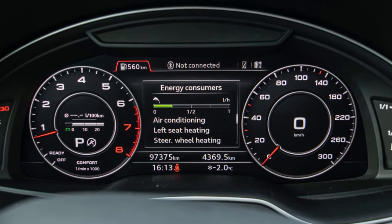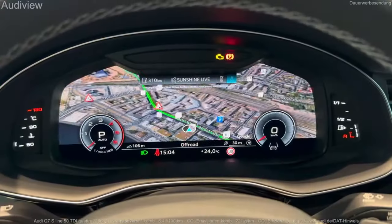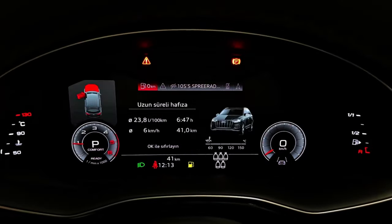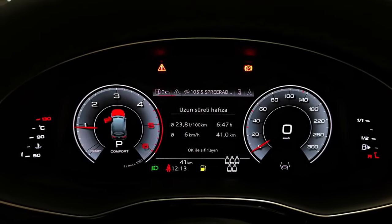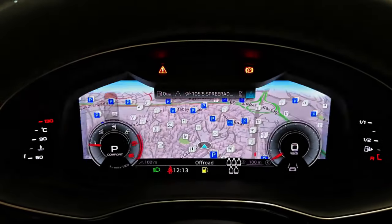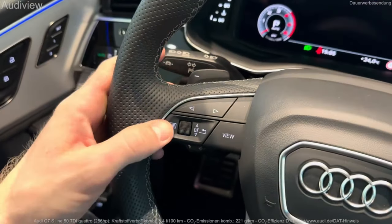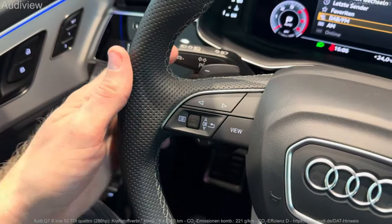You can have it set up to show audio, phone book, and/or trip computer information, as well as having the sat-nav appear as a nearly full-screen display. The Virtual Cockpit also allows you to change the sizes of the dials, and it can be configured to look like traditional dials if you prefer. The Virtual Cockpit isn't a touchscreen, and is instead controlled by buttons on the multifunction steering wheel.